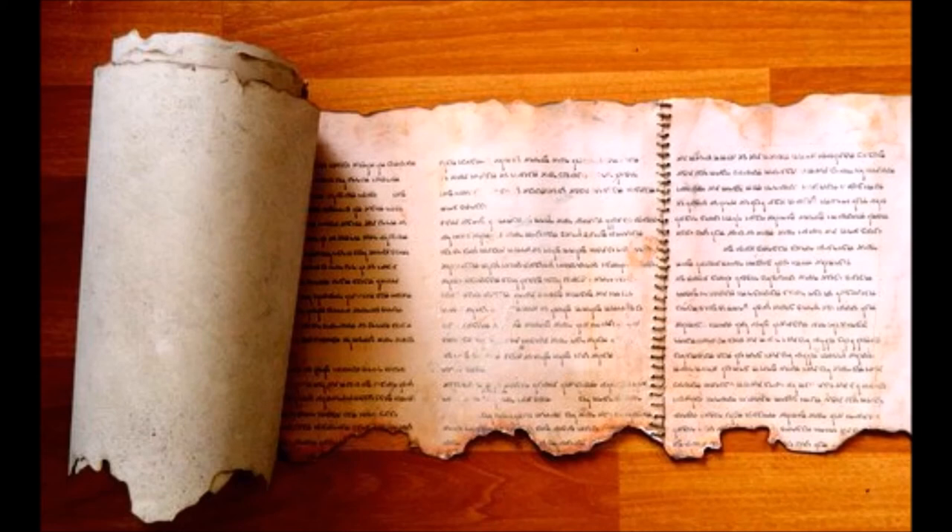The Temple Scroll was found in the 11th cave of the Dead Sea Scrolls in 1956. It was the longest intact scroll found among the Dead Sea Scrolls, nearly 30 feet long. Unfortunately, the scroll is not fully preserved — the beginning and ending were cut off. Furthermore, much of the upper half of the scroll is missing due to decay and deterioration over time.